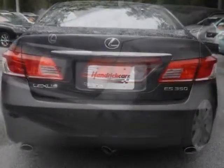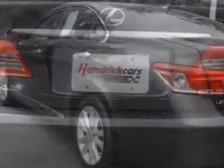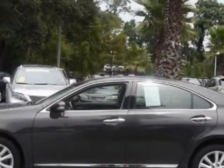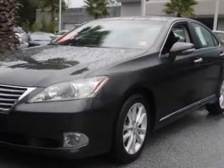This vehicle gets an estimated 19 miles per gallon in the city and an estimated 27 on the highway. This ES350 boasts a 3.5-liter engine and has a 6-speed automatic transmission.